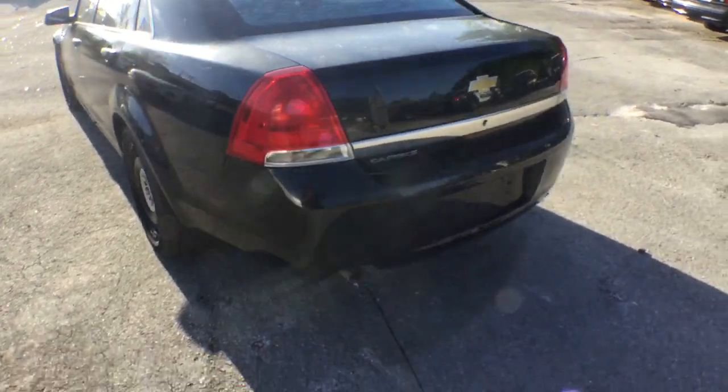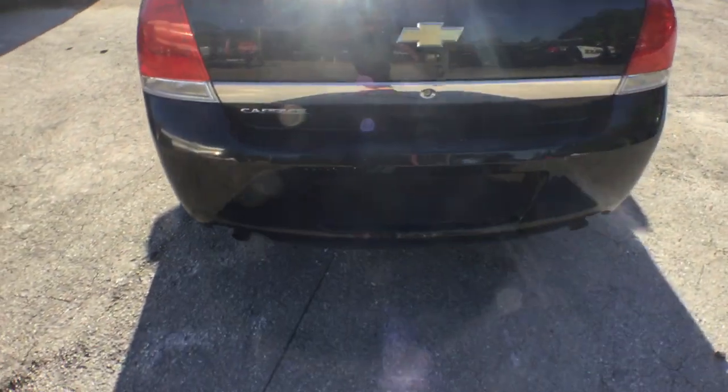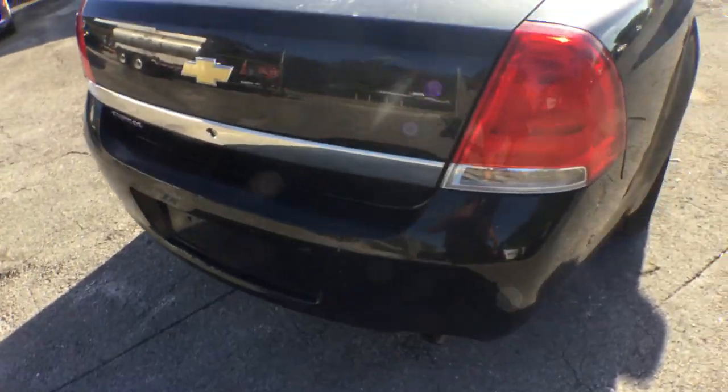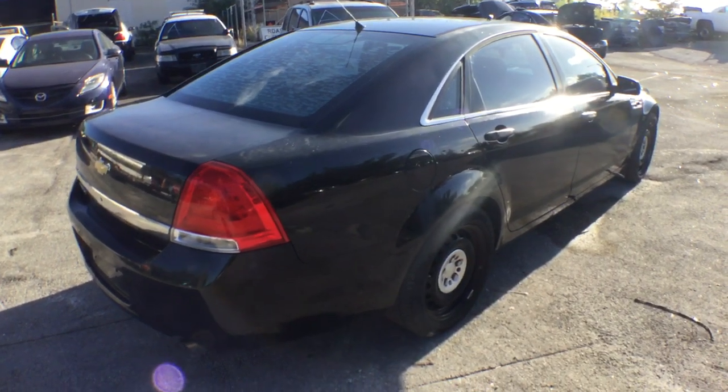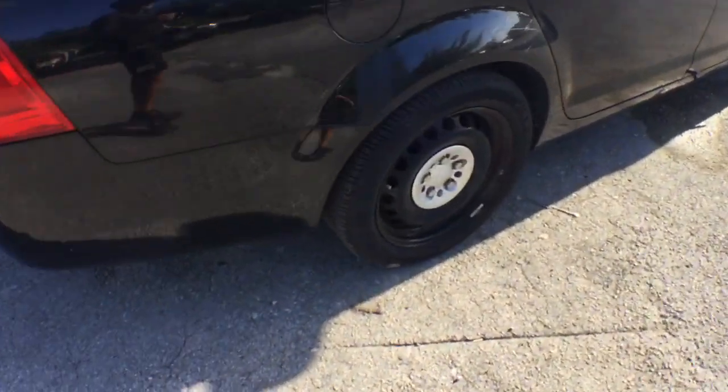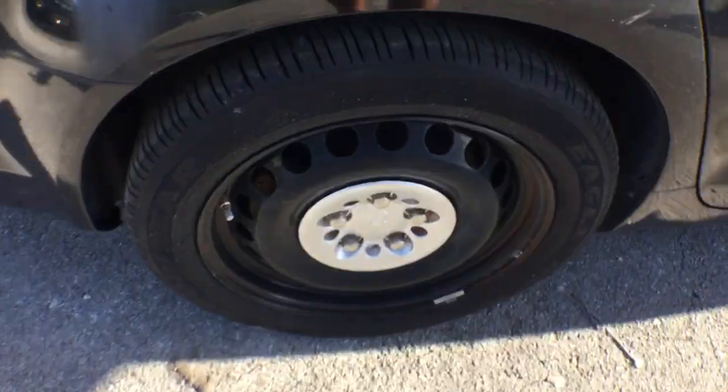The tail lamps are good. The bumper is good with a few scratches and minor dings, but the body is straight. The rims are nice and the tires look good — they have lots of tread left.